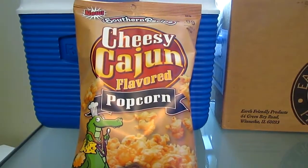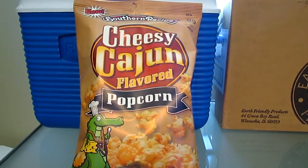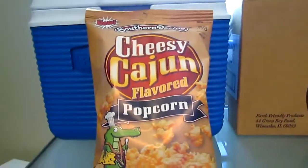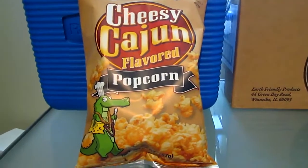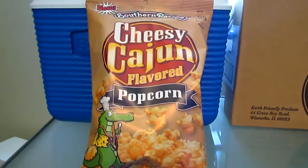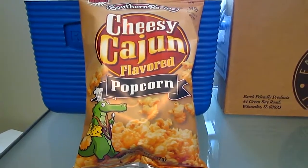Hello! I am here today doing a taste test review for Rudolph Food Company Incorporated's Southern Recipe Cheesy Cajun Flavored Popcorn. They actually sent me two bags. This is what the full size bag looks like — it says on there that it's 99 cents and two ounces. So it's kind of in between a snack size and a family size, which is actually a good size.